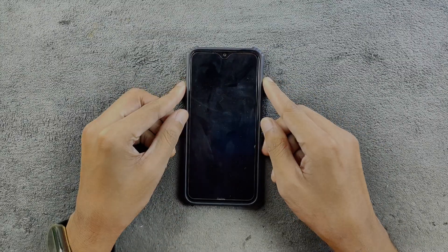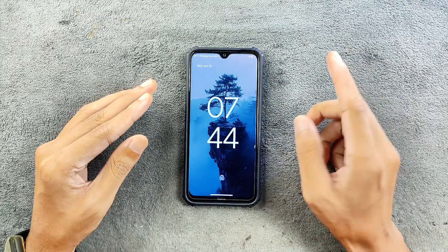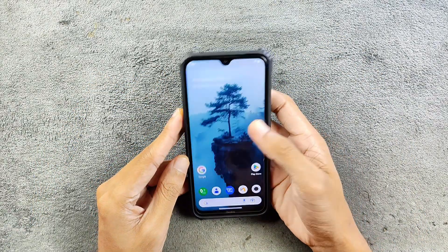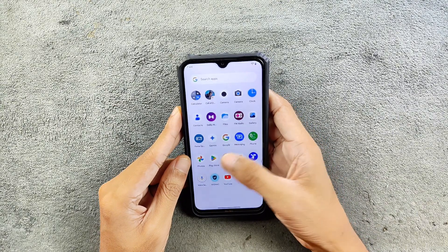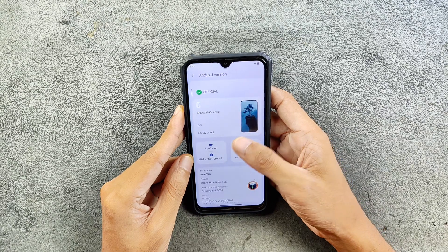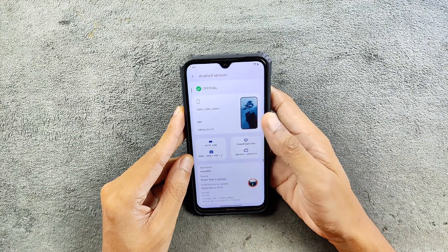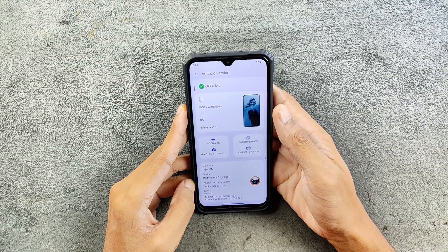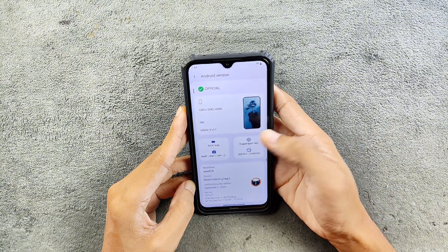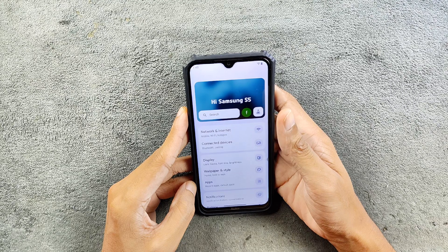Hey, what's up guys. This is a follow-up video of Infinity X ROM for Redmi Note 8. This time we have the latest version 1.5. Let's check out what we are getting with this ROM. First of all, as I always do, we will go to the Android version — it is Infinity X version 1.5 official version. The security patch level is September 5, 2024.